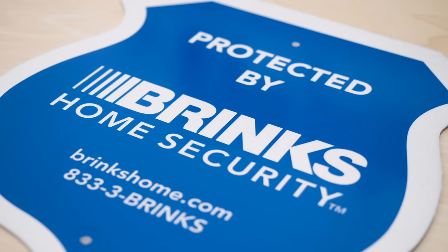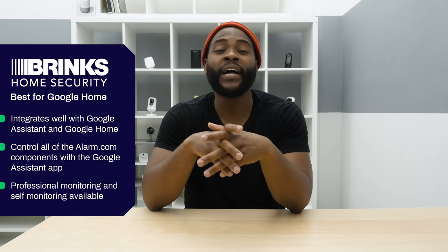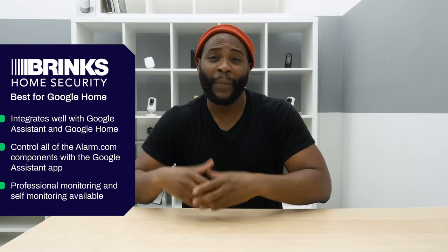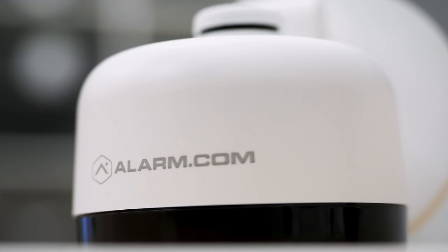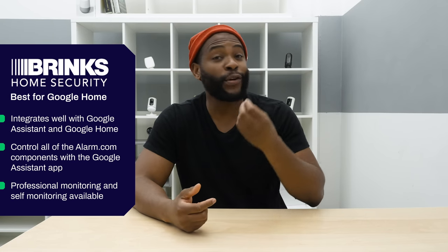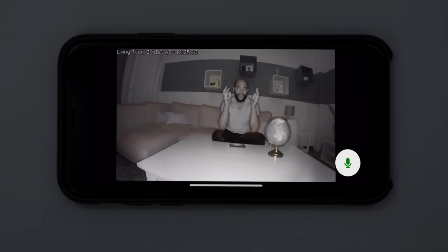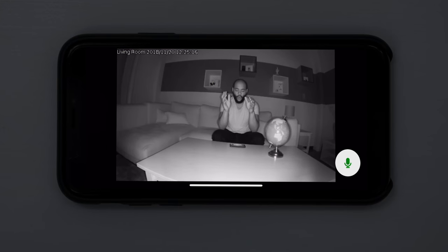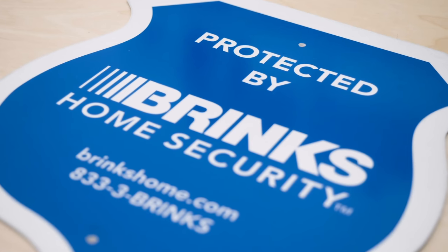The next item in our best home security systems of 2019 is best home security system with Google Home. We wanted to look at what traditional home security services actually integrated well with the Google Assistant platform. Here we went with Brinks Home Security. Brinks is a well-known name in the security game, and they integrate really well with Google Assistant and Google Home. You get a robust, comprehensive system with components like video doorbell and indoor security cameras, all powered by alarm.com, and it integrates well via voice or the Google Assistant mobile application. When it comes to best home security system with Google Home, we went with Brinks.